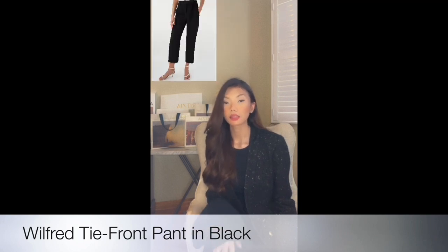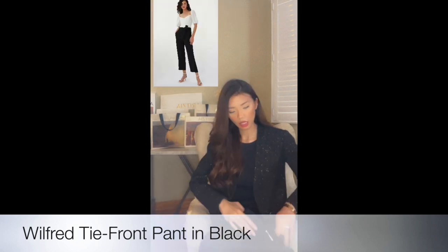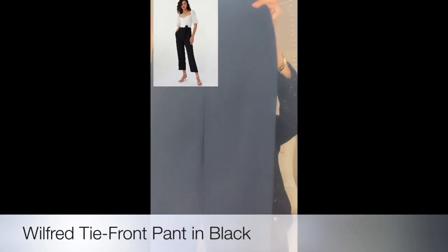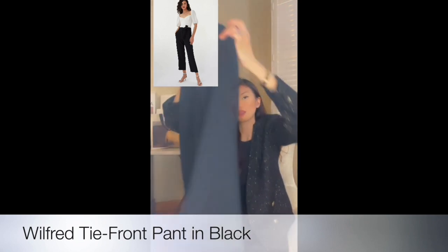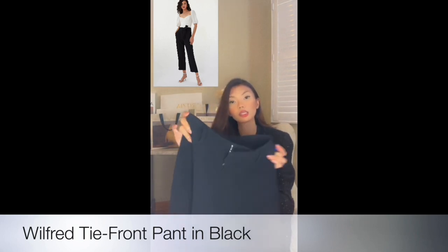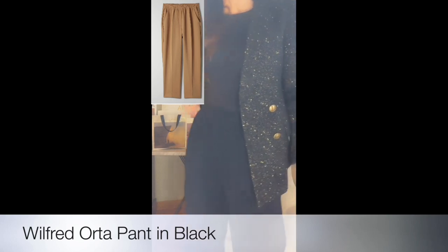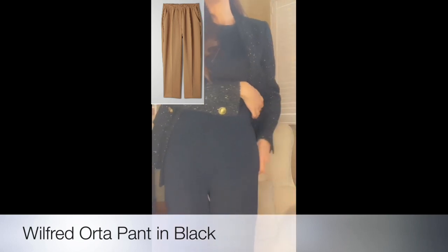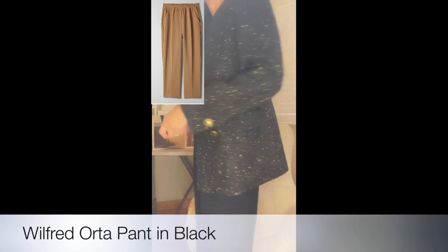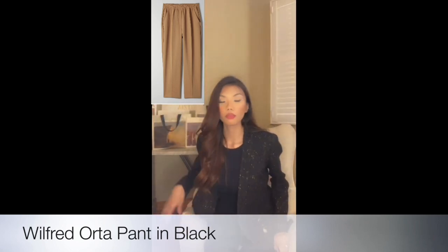These are the items I showed in the video, though I also have other pants in other colors — maybe I'll do that for another video. This is the tie-front pants I showed — it comes with a belt, but I didn't wear it in the video. This is from Wilfred in size 2. The next one I'm wearing right now is also from Wilfred — it's nice fitting pants made out of a garter material, but it flows really nicely.